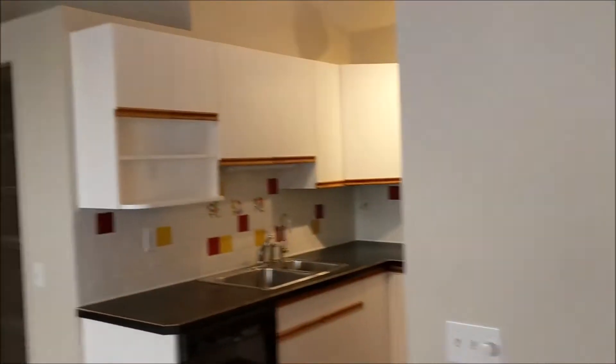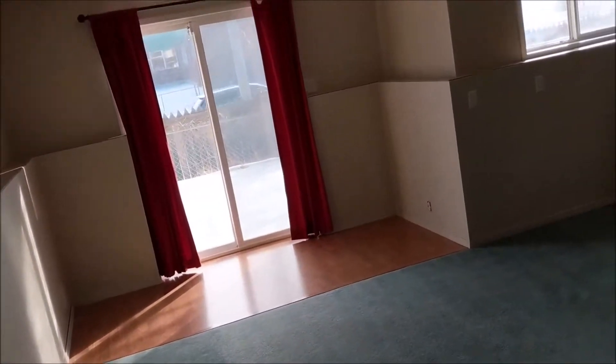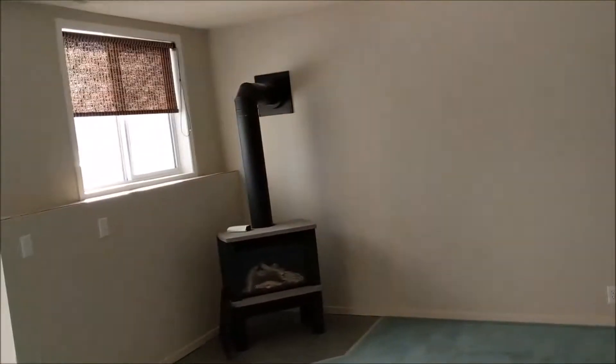There's a bay window in the living room. We keep going down another level. The carpet down here is original, but the carpet on the first and second floors has been replaced.